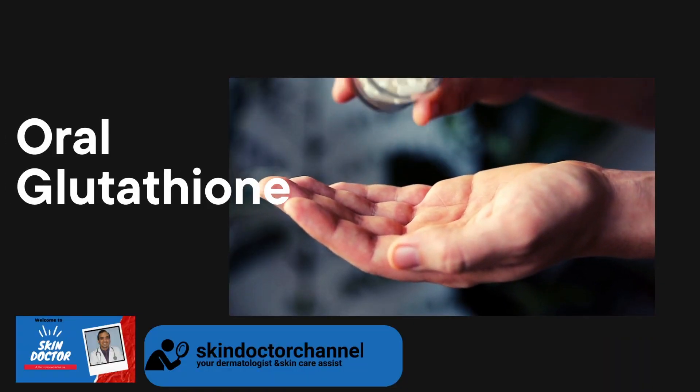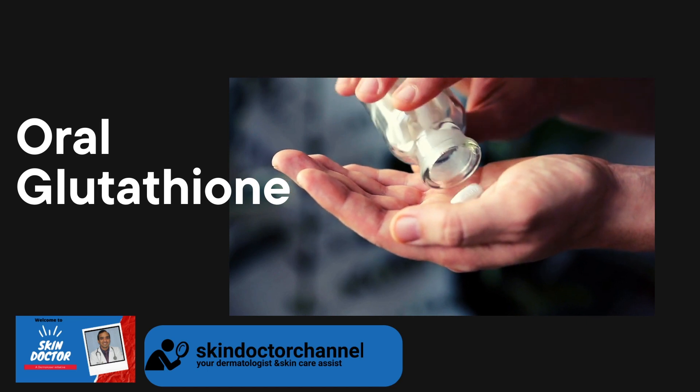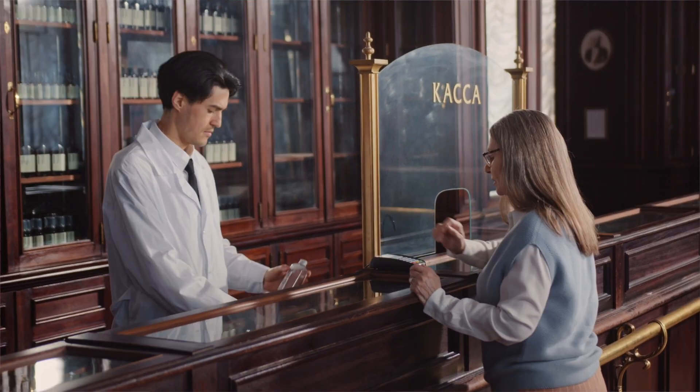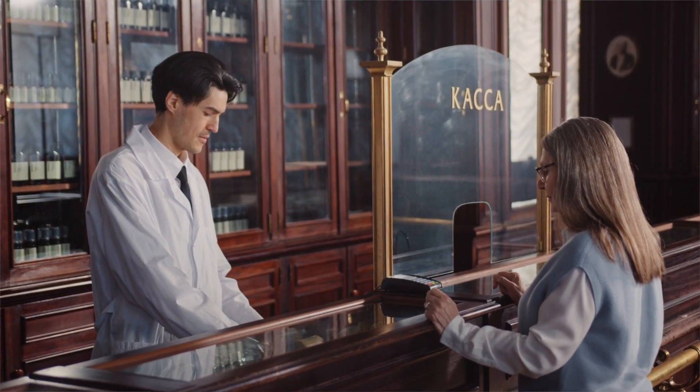Coming to oral Glutathione — Glutathione supplements in the form of pills are readily available, but their effectiveness is still under debate. Some folks swear by them, while others remain skeptical. Regarding safety, Glutathione-based oral dietary supplements have been accorded the status of 'generally recognized as safe' by the US FDA and several other authorities. There is no restriction on its availability in India, the US, Philippines, Japan, and several other countries, and it is easily available over the counter.